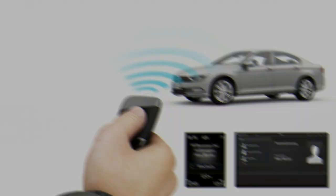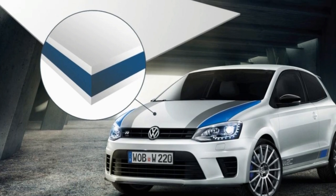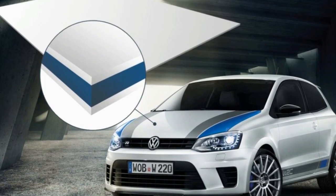Diess went on to say that while electric cars like the Golf-priced ID will form a core part of the company's range over the coming decade, the priority is Golf.